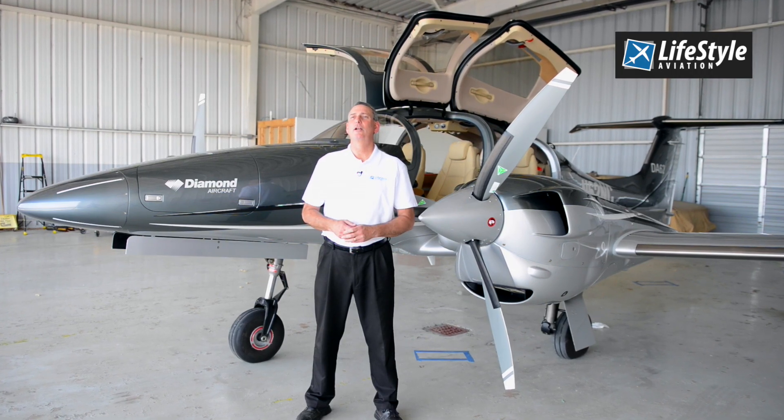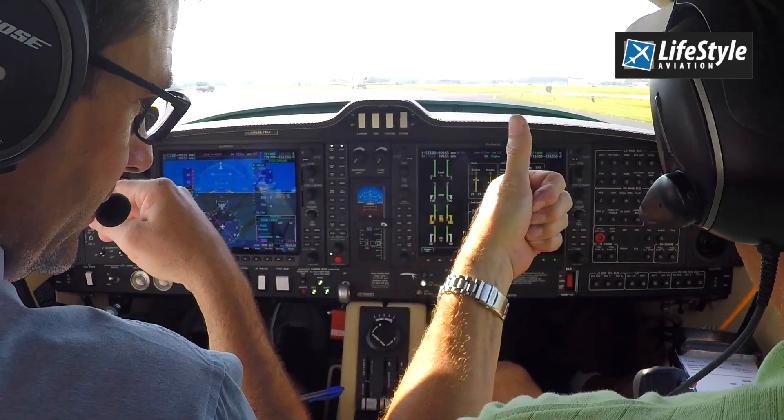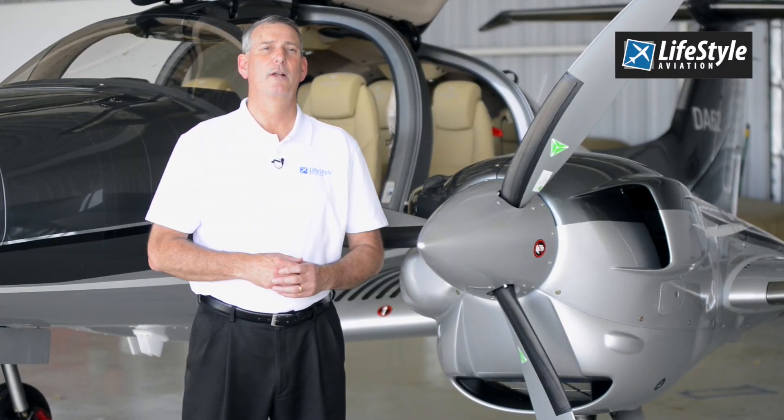Lifestyle Aviation is a team of modern aircraft experts. We will not only help you make wise decisions in your purchase and selection process, but we'll help you in all phases of the delivery, training, and support of your modern aircraft.